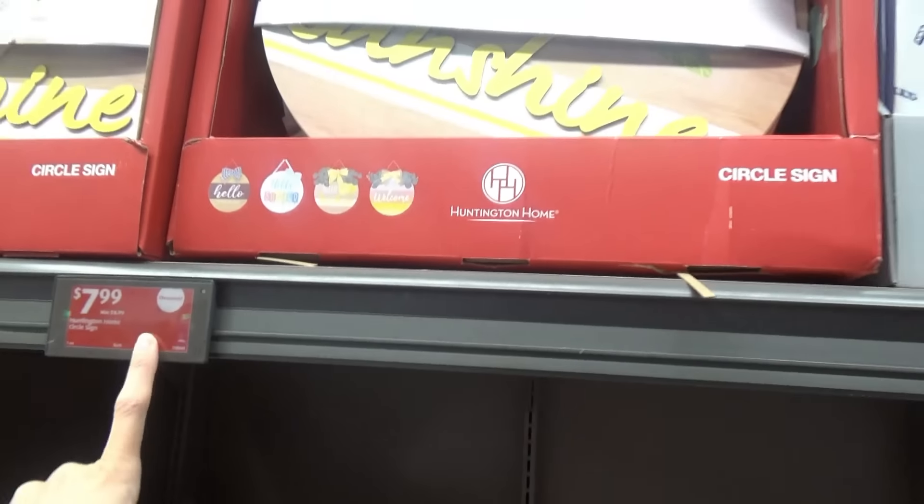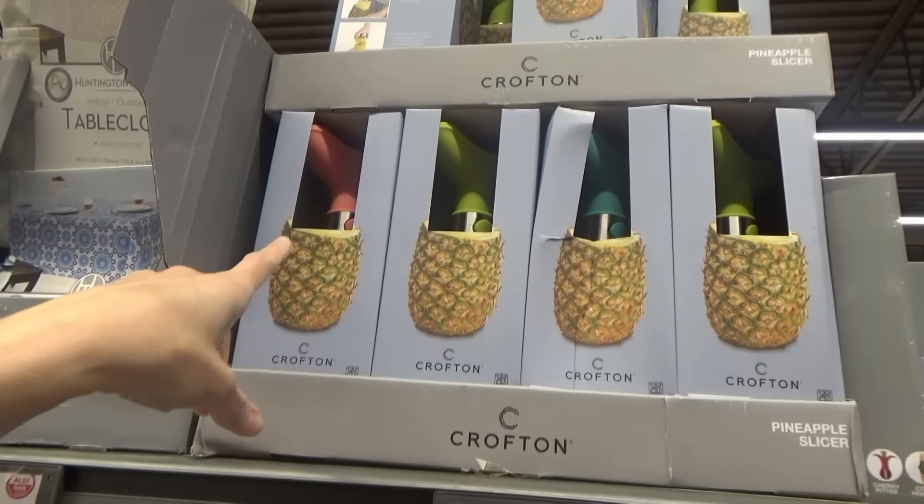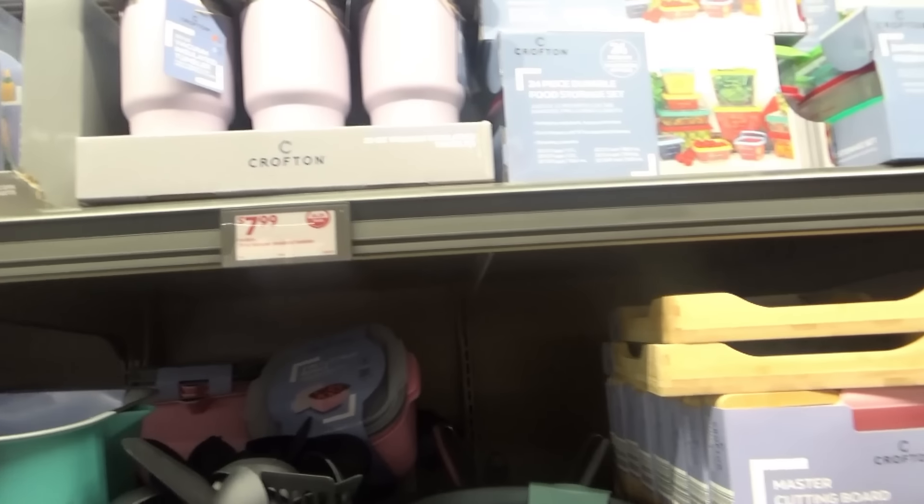Cut fruit bowl, $9.99. Oh, they have the pineapple saucers, y'all — these are always a great deal. They're $4.99 and they work really good. They have pink ones, green, blue. And also a tea. Tumblers and food storage.